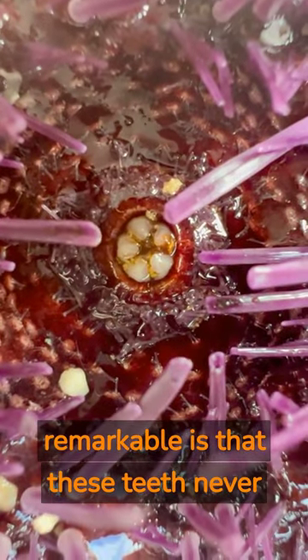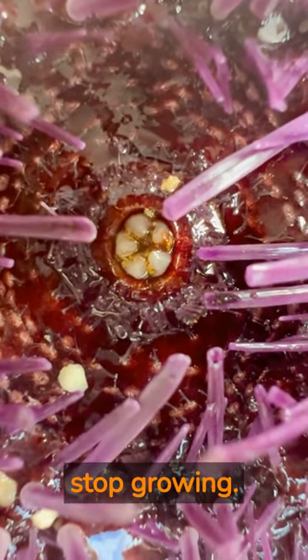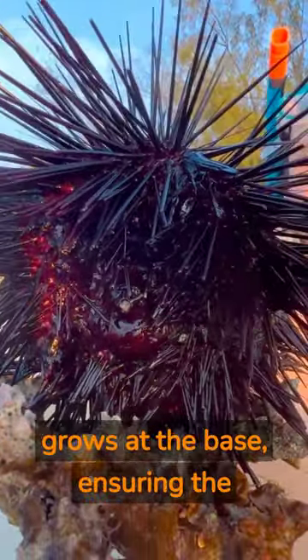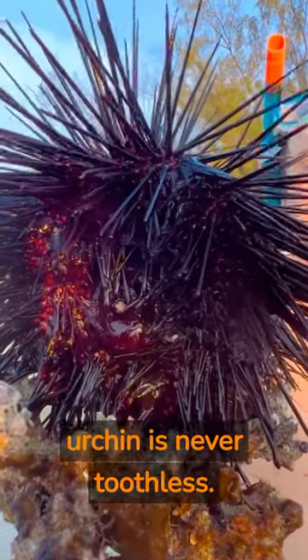However, what makes it even more remarkable is that these teeth never stop growing. As they wear down from the urchin scraping against hard surfaces, new material continuously grows at the base, ensuring the urchin is never toothless.